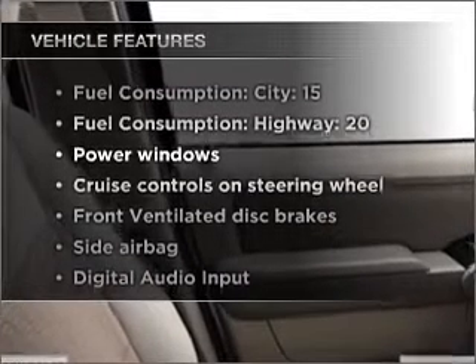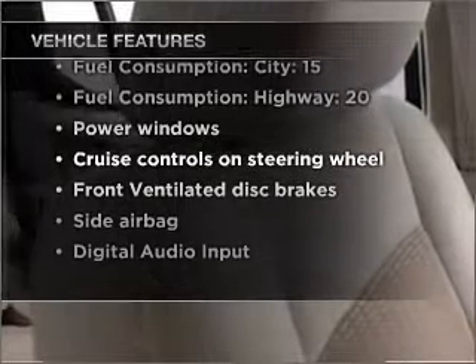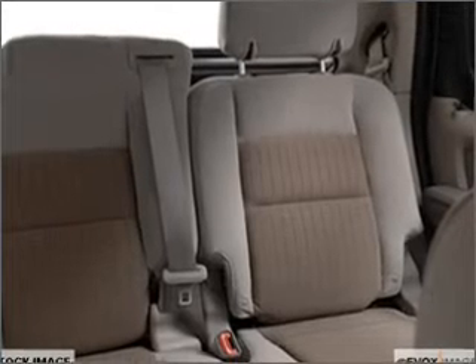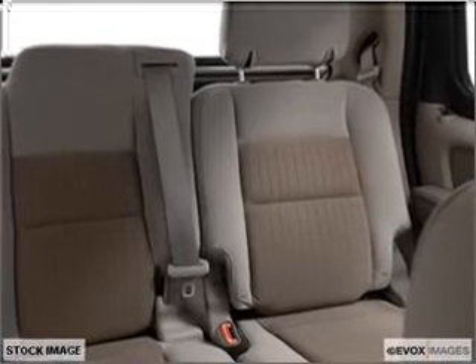You won't want to miss out on the opportunity to own this amazing vehicle. Air conditioning, power door locks, power windows, power steering, cruise control, power mirrors, an AM-FM stereo with a CD player, and an adjustable tilt steering wheel.